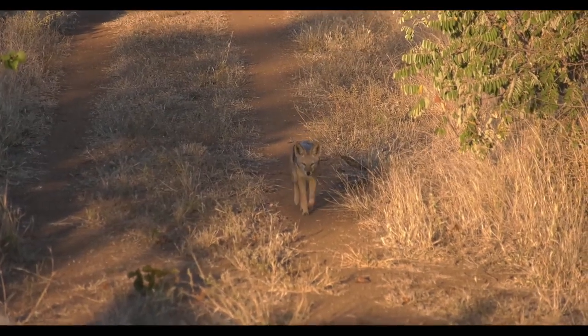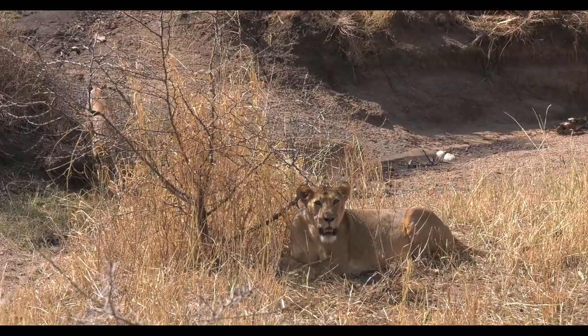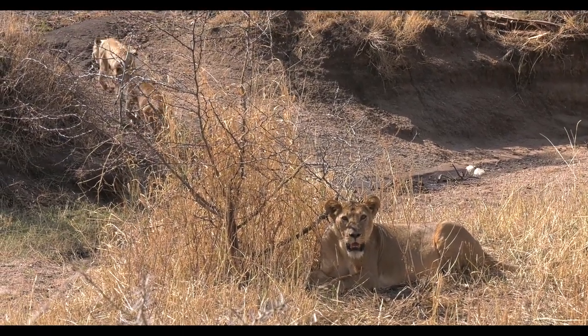We have a lot of jackal on our fields, and they are our friends because they eat the mice that can build up on the farm, especially with all the grain lying on the floor after harvest. We protect the jackals. We also have lions and leopards that come in and eat the wildlife.